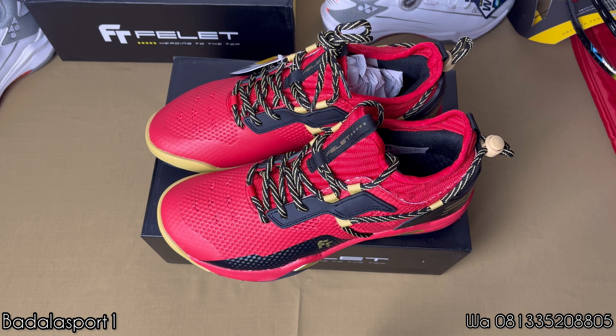Kita akan bahas secara mendetailnya. Jadi penampakannya seperti ini, warnanya merah menyala, ada perpaduan warna hitam gold ya. Jadi ada tiga perpaduan warna yaitu didominasi warna merah dan hitam beserta warna gold. Dan ini banyak banget spesifikasi yang ada di sepatu ini. Teknologinya juga banyak banget.